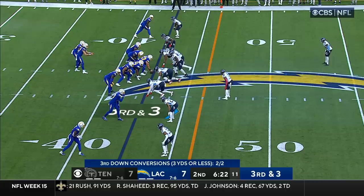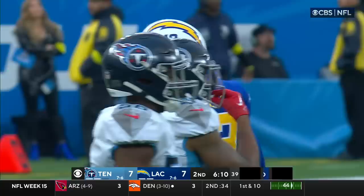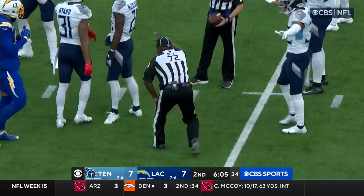Third down and three — Herbert goes down the middle, Allen has it. But the Titans are saying the ball came out. One official said catch, the other said no catch, and they're calling it incomplete. Henry at the bottom of your screen on second and eight.